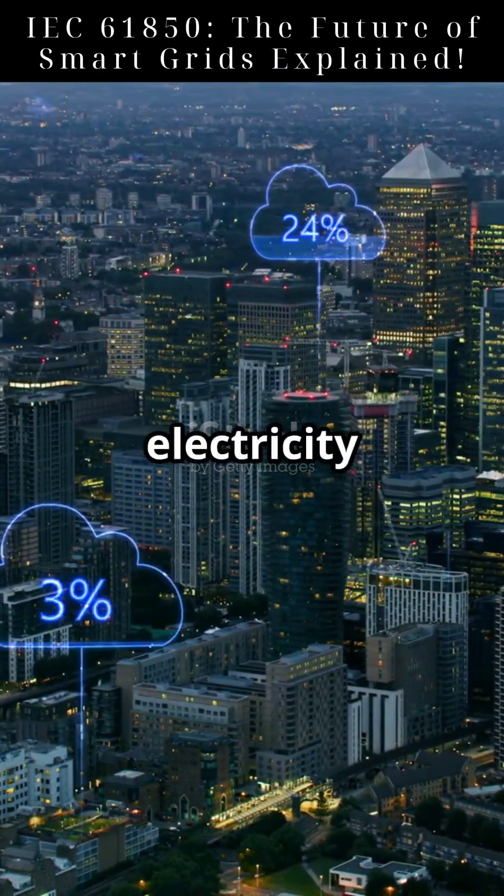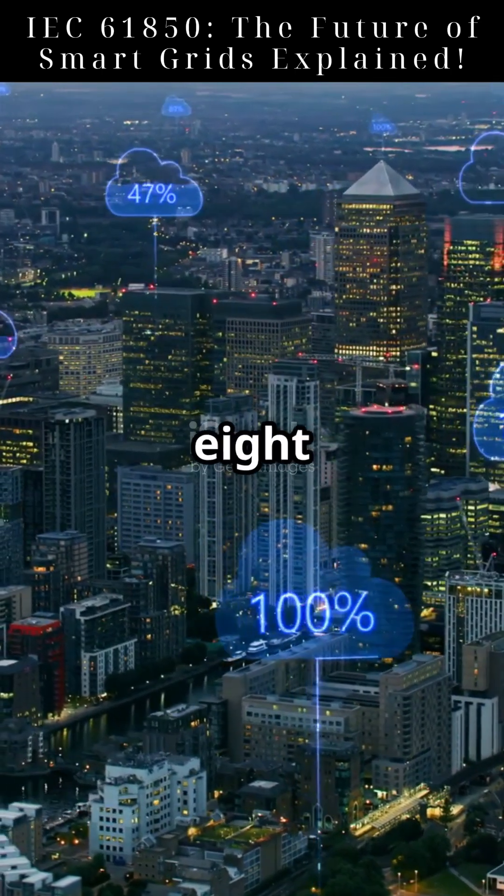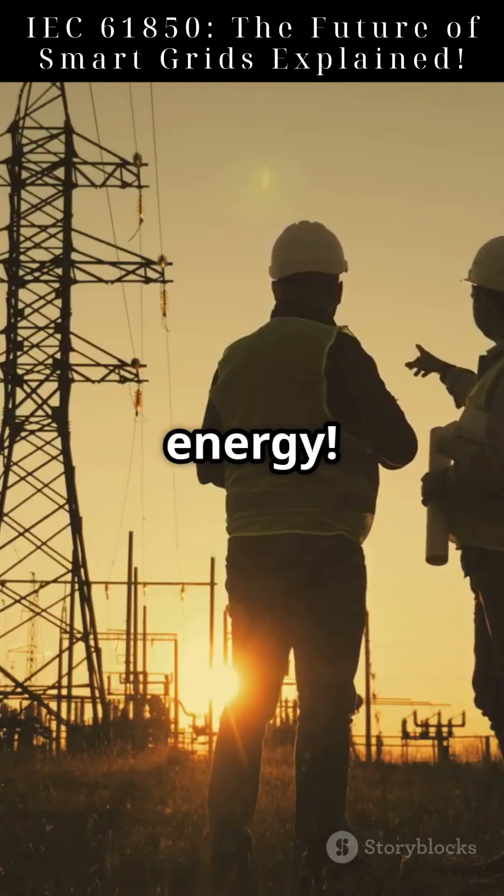Have you ever wondered how power grids manage electricity so efficiently? The answer lies in IEC 61850, a global standard powering the future of energy.